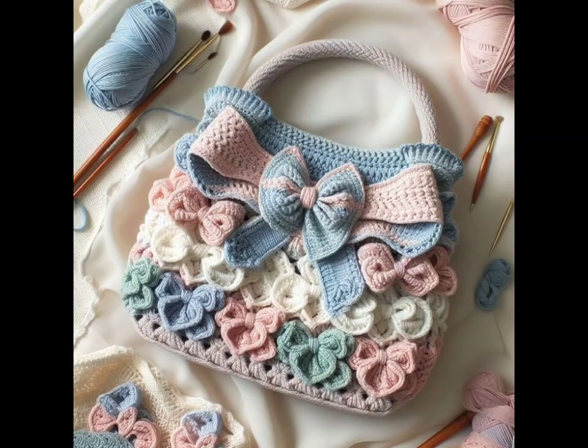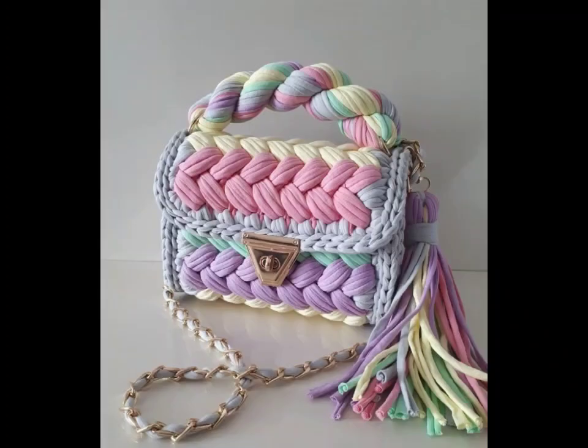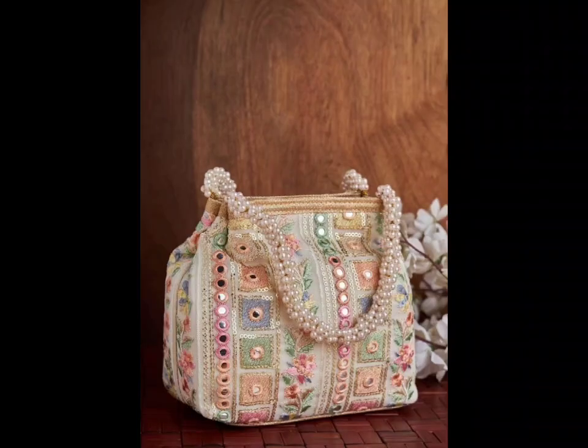Next is the market bag. If sustainability is your thing, the crochet market bag is a must-have. This easy, eco-friendly option is great for grocery shopping or a trip to the farmer's market. You can use mesh or open-work stitches to create a lightweight but durable bag that stretches to hold all your goods. The market bag is also a fantastic project for beginner crocheters, as it's quick and easy to make.